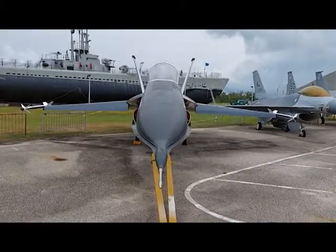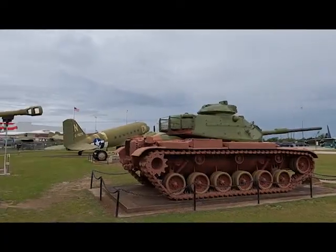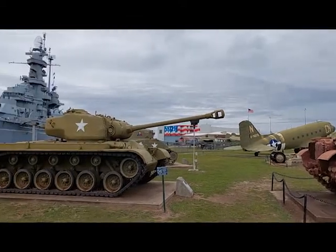When you drive into the park, the first thing you'll notice is the Alabama herself and the submarine USS Drum, now in permanent dry dock. But if you look in the shadow of the Alabama, you will see several tanks and artillery pieces.